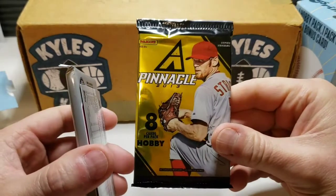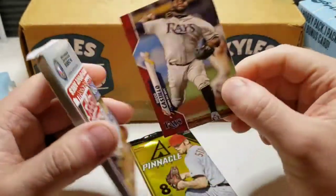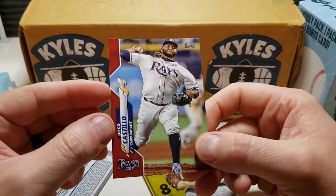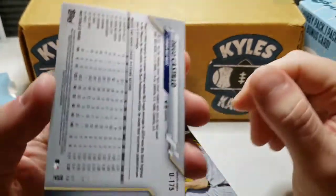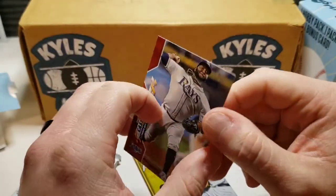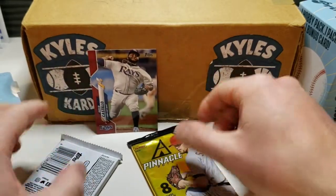So we do have our hobby pack and our card right here — we have a Diego Castillo. Oh, and it's a red! Pretty cool parallel there. Diego Castillo, and this is from the update set.